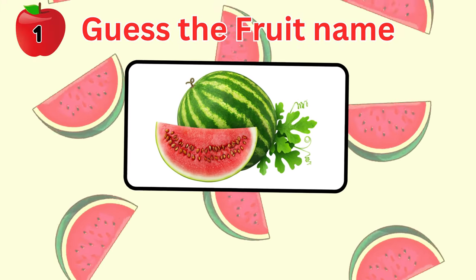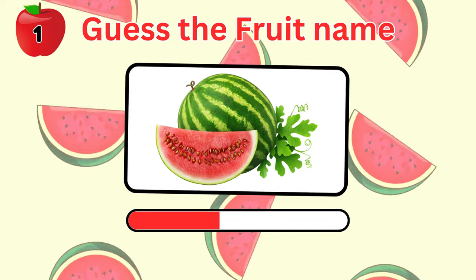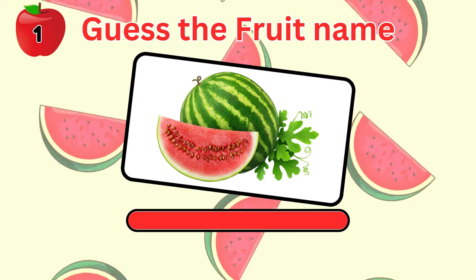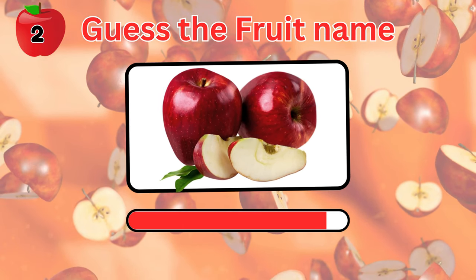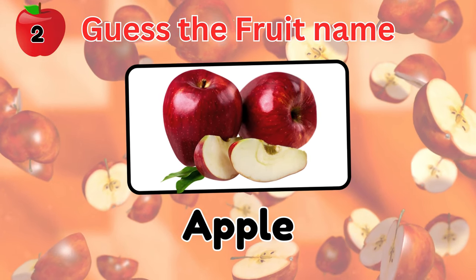Here's your first one. 3 seconds. Go! It's a watermelon. What is this fruit? It's an apple.